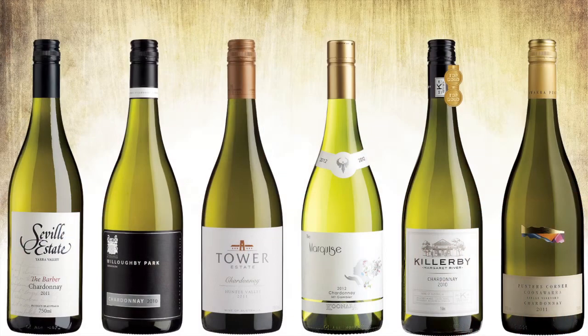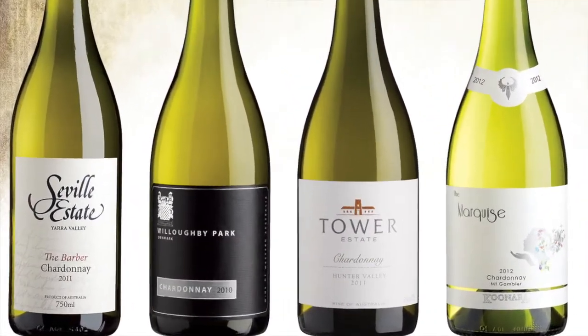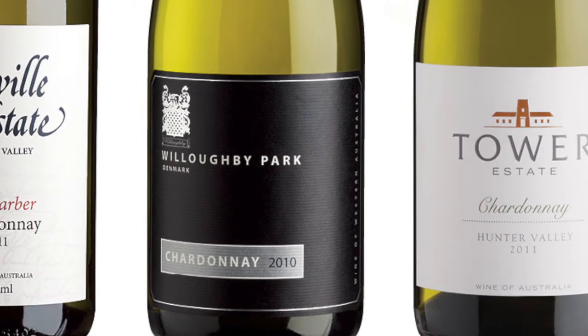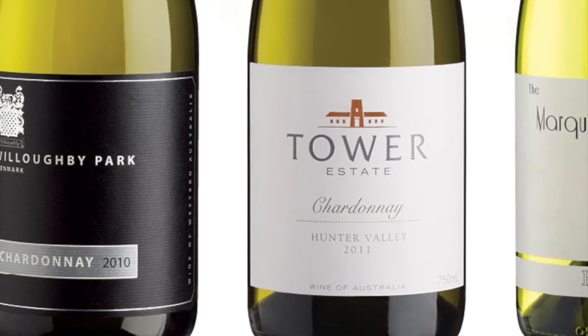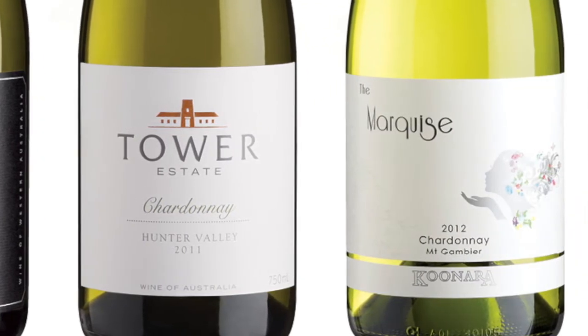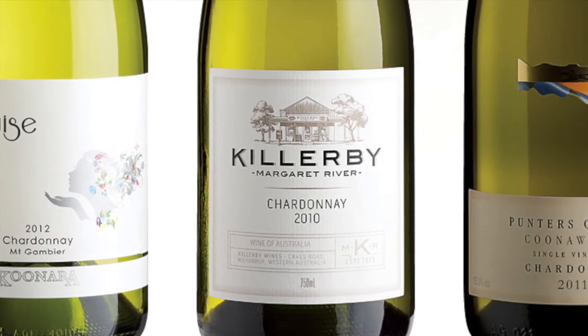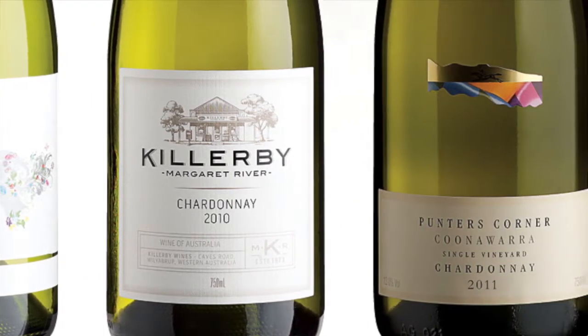The Chardonnay pack in the winter catalog has some wonderful examples of bigger Australian style Chardonnays versus the newer flinty styles. We have the Seville Estate from the Yarra Valley, which is a terrific, fine example of modern Australian Chardonnay, along with the Kunara Chardonnay. Then we have the bigger, more robust style like the Punter's Corner from South Australia, so people can find what they like and compare them to decide which style they prefer.